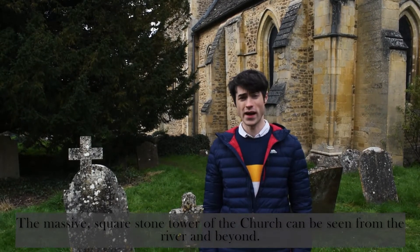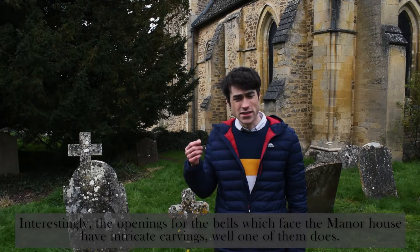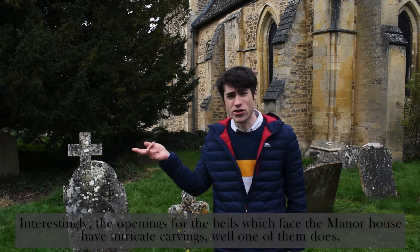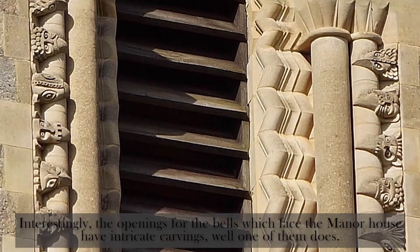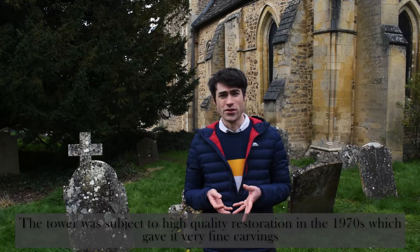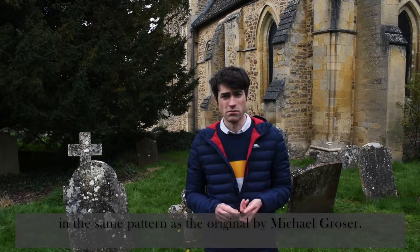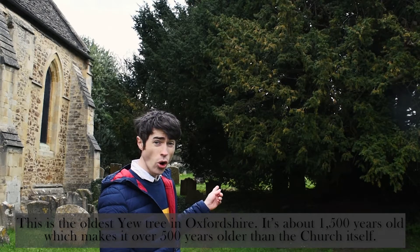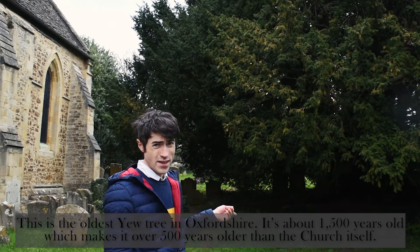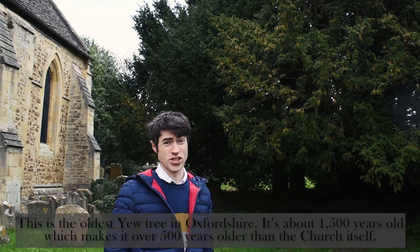The massive square stone tower of the church can be seen from the river and beyond. Interestingly, the openings for the bells which face the manor house have intricate carvings — well, one of them does. The second opening remains unfinished. The tower was subject to high quality restoration in the 1970s, which gave it very fine carvings in the same pattern as the original by Michael Grozer. This is the oldest yew tree in Oxfordshire — it's about 1,500 years old, which makes it over 500 years older than the church itself.